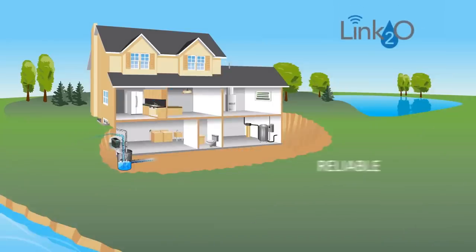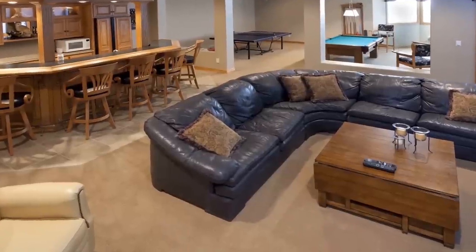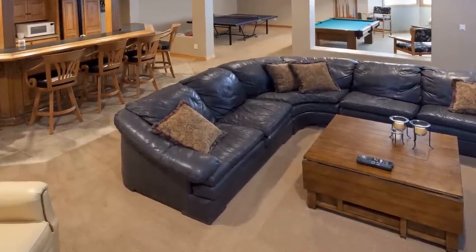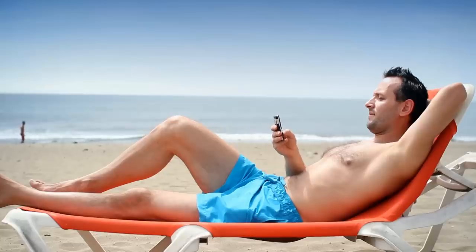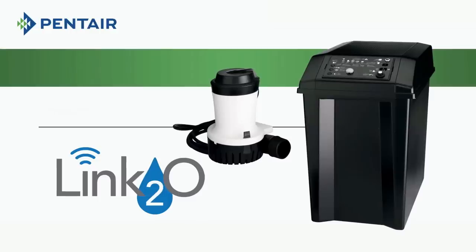Link2O is one of the most reliable, powerful, and efficient sump pump battery backup systems available. It helps to protect your home against costly water damage and delivers peace of mind wherever work or play takes you. For more information about this new innovative battery backup system, including where to buy, visit mylink2o.com.